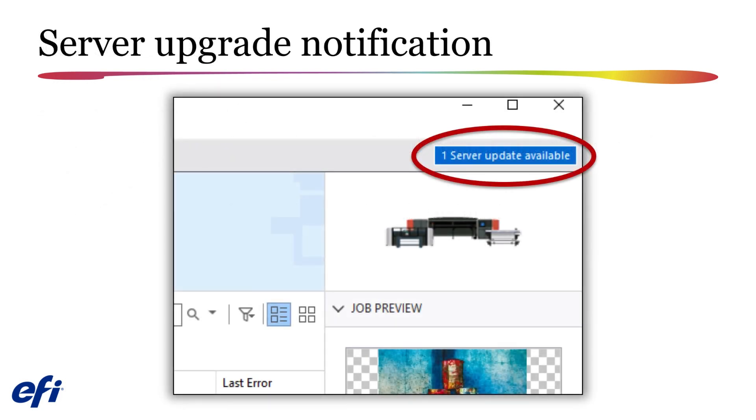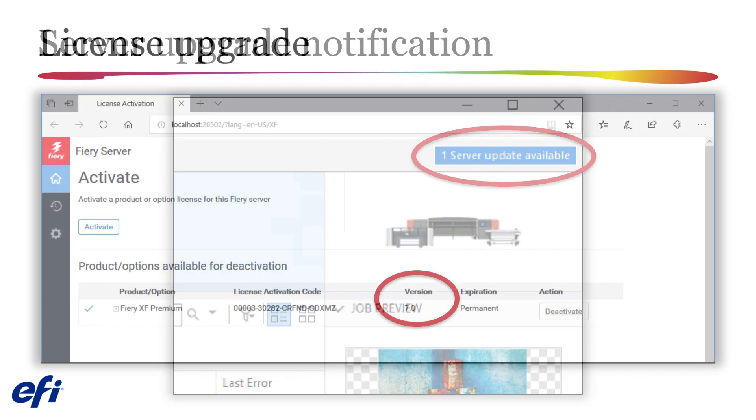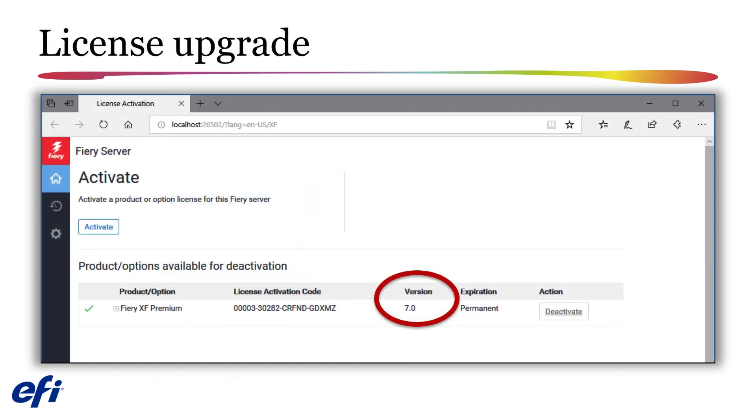If you have a valid Software Maintenance and Support Agreement (SMSA) in place, you will see a notification in the upper right-hand corner of Fiery Command Workstation alerting you when an upgrade for your Fiery server is available for installation. From Fiery Server Control, the license manager has been launched. As you can see, version 7.0 is currently licensed on this system.